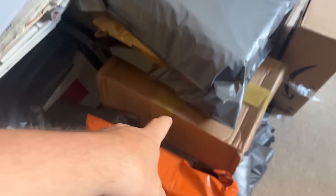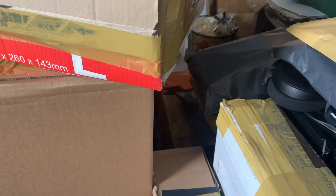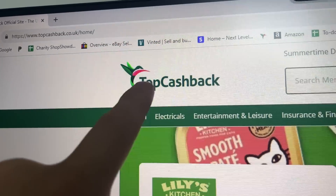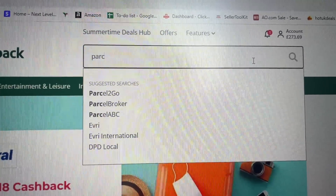During the weekend I actually decided to pack the majority of the orders, so we now just need to put labels on everything. I did a separate video for what sold because it was a really, really good week. I'm going to get them all printed now, then drop them off at my local Hermes, then we'll go to the unit. For shipping labels, I go on to TopCashback, type in Parcel2Go, and it imports all my orders from eBay. I simply click the correct service, size, and weight, and it produces the label accordingly.